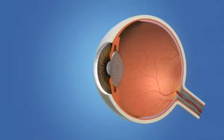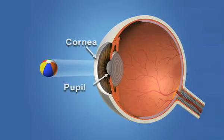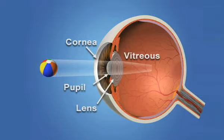For us to see the world around us, light enters the front of the eye and passes through the vitreous before it's focused on the retina. The vitreous is the clear, gel-like fluid inside of the eye. The retina is the light-sensitive tissue lining the back of the eye.